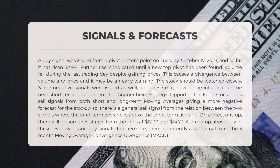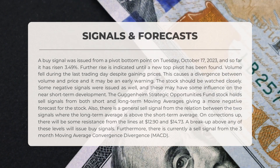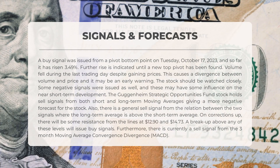A buy signal was issued from a pivot bottom point on Tuesday, October 17th, 2023. Since then, the stock has already risen by a remarkable 3.49 percent. However, volume fell during the last trading day despite prices climbing. This intriguing divergence between volume and price might be an early alarm — keep a close eye on this stock as it could be a game changer.